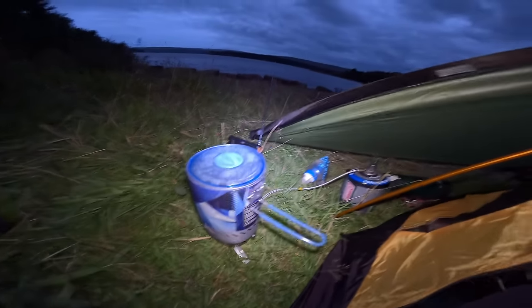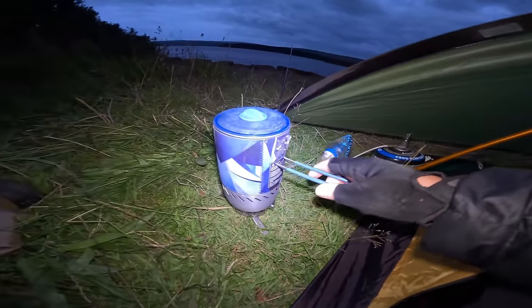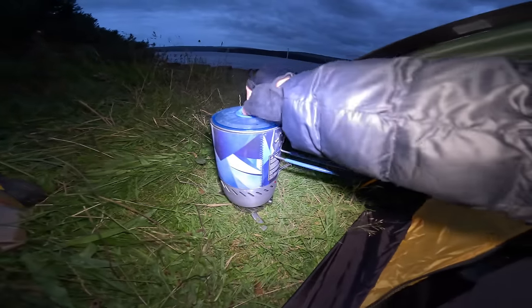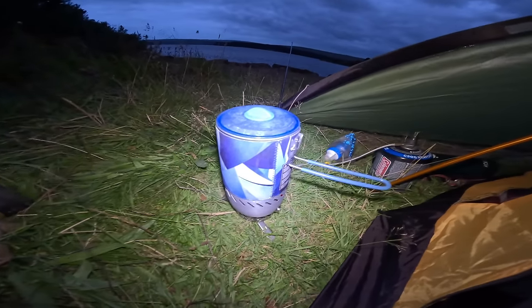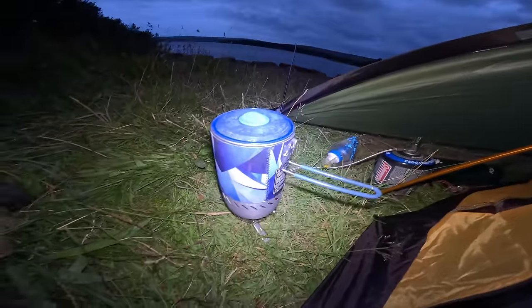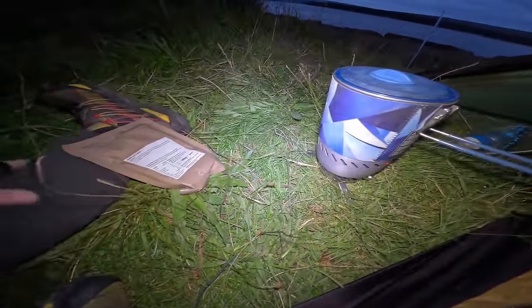The old Fire Maple stove is on. Chilli con carne — boil in the bag. It's getting dark now, it's getting late. I wasn't hungry so I didn't really want anything to eat until now. It's after nine o'clock. Oh, it's depressing isn't it, getting dark at nine?